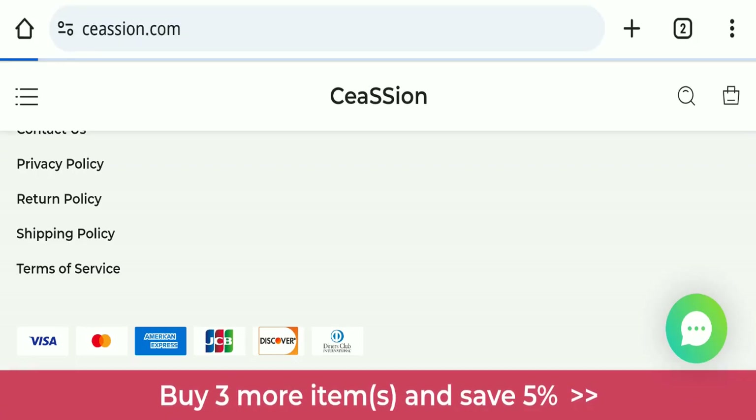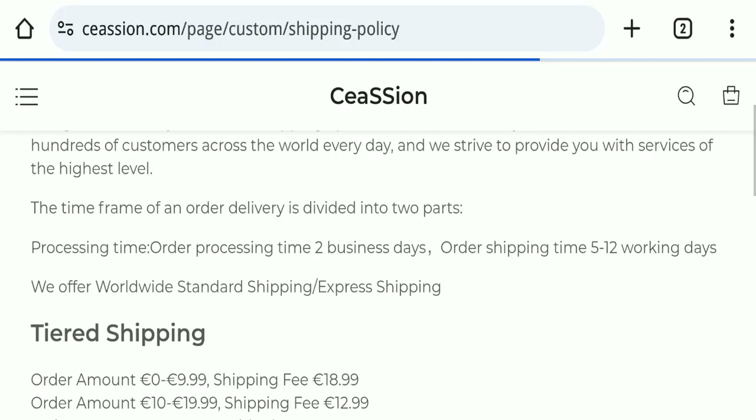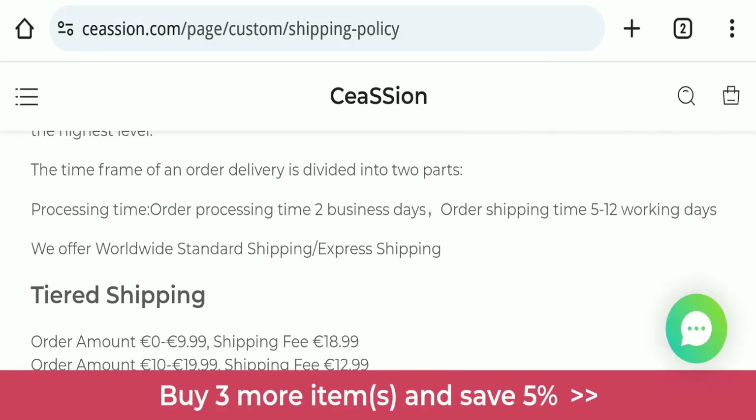Looking at the shipping policy, order processing time takes around two business days, and delivery time takes around five to twelve working days to deliver your product.